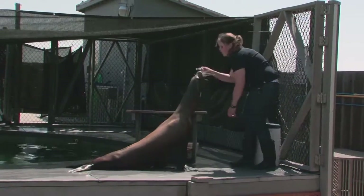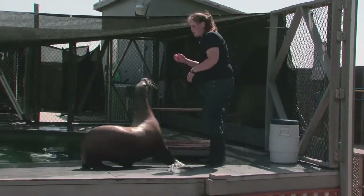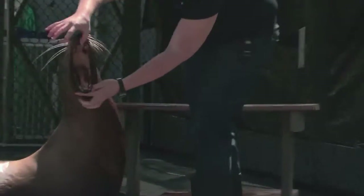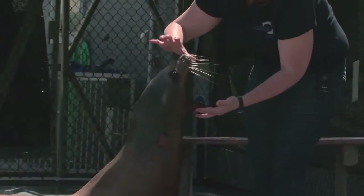All of those behaviors involve looking at the outside of the body. We can also look at the inside — we can see inside of her mouth and make sure she doesn't have any cuts in there either.